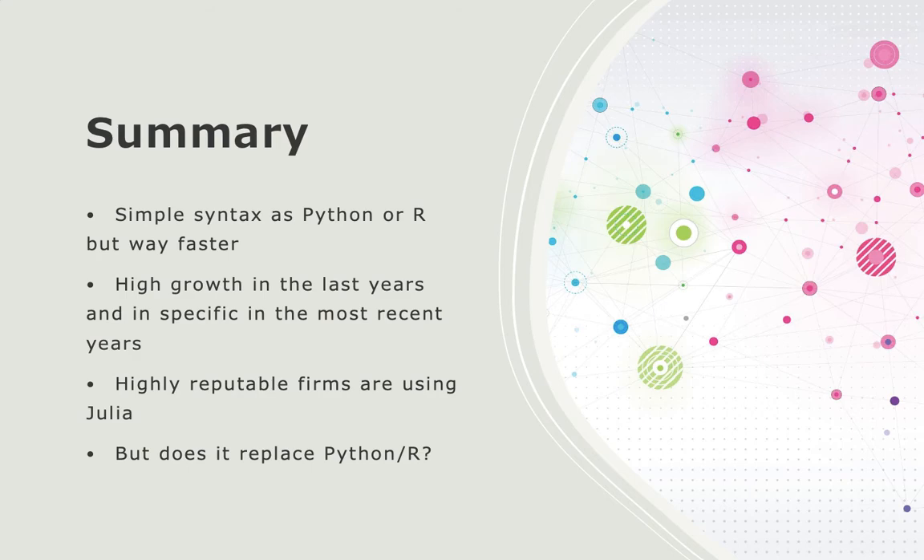Data science in general is a highly competitive field. Knowing Julia has two main advantages for aspiring data scientists: first, you have an additional skill that makes you stand out from the crowd; and second, your employer sees that you are interested in tech trends, which is important in the very dynamic field of data science.